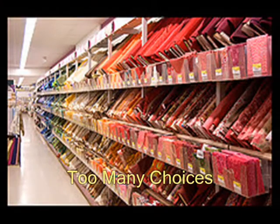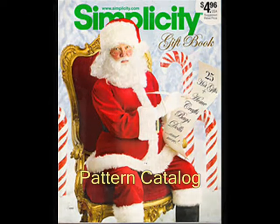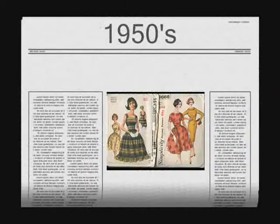Joann's is a great place to shop, but can be very confusing when you first walk in — so many choices. Start at the pattern catalog. Patterns have been around for over 100 years, and as you can see, they have changed with the fashion of time.